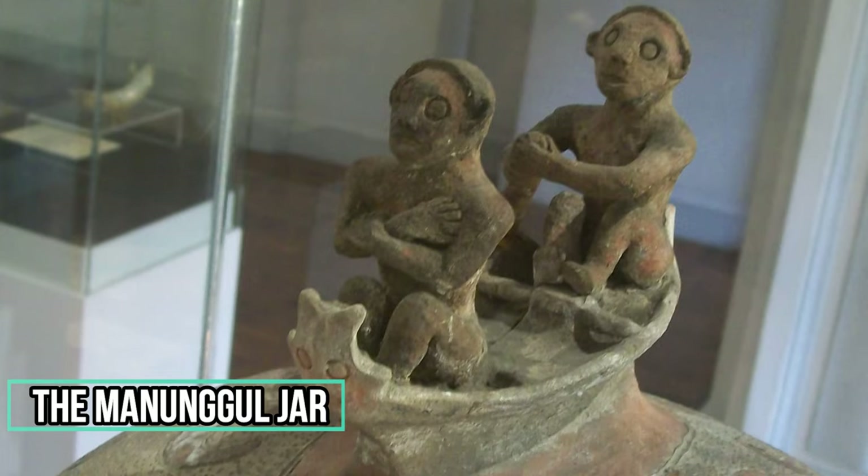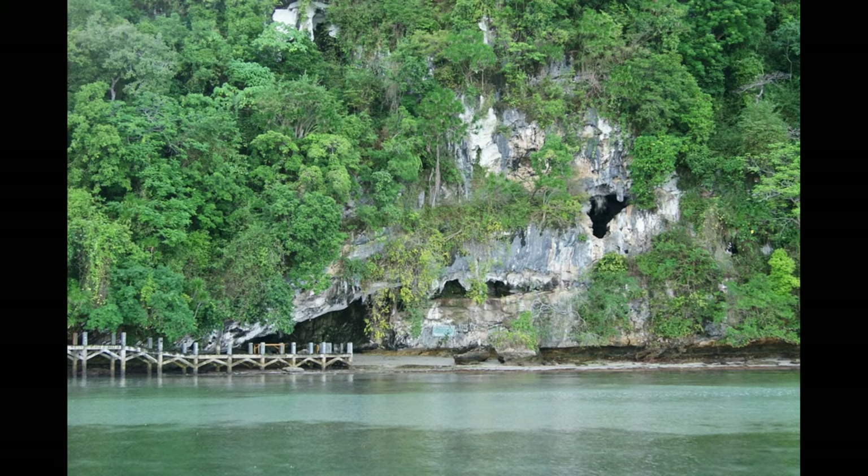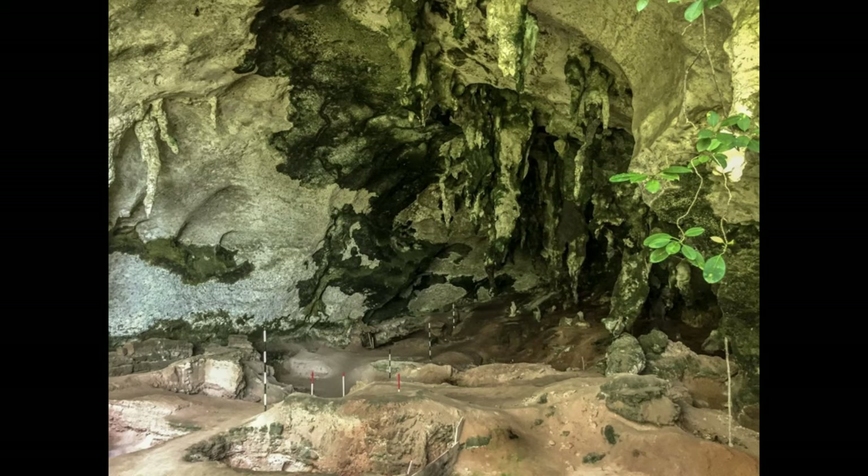The forelimbs of the front figure are folded across the chest, a widespread practice in the Philippines when arranging the corpse. At the front of the boat is the image of a head with eyes, nose, and mouth. It is the only burial jar of its kind in the Philippines. The jar was recovered in Chamber A in Manungal Cave, Lipuon Point, Palawan, during the archaeological exploration undertaken by Dr. Fox in the 1960s.